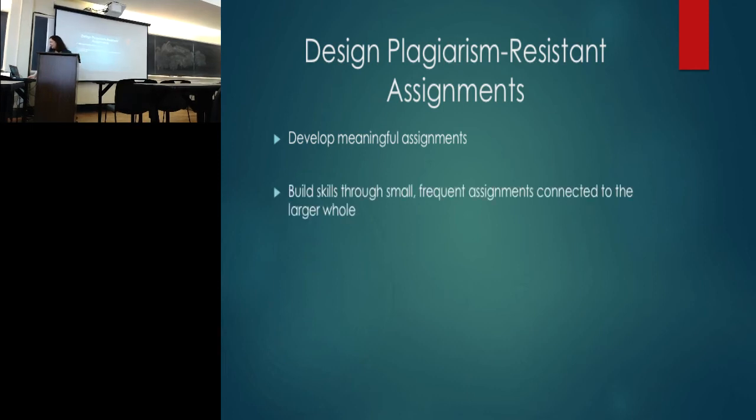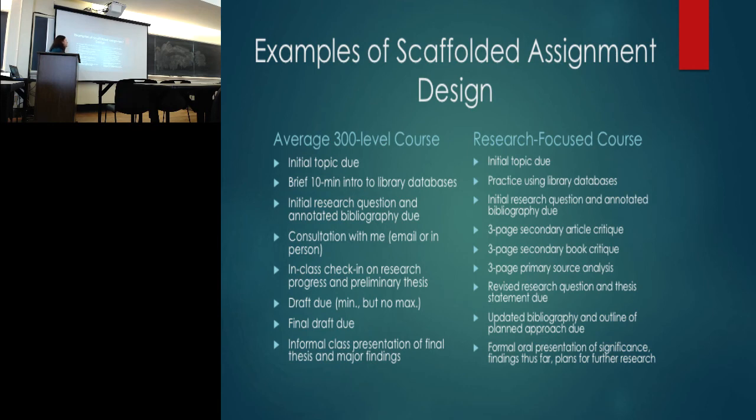Beyond meaningful assignments, another very helpful strategy is to build skills through small, frequent assignments that build toward a larger whole at the end of the semester — usually called scaffolding or laddering. You're developing the student as you go so they don't have to tackle one giant elephant all at once. Instead, they take on a hoof, then a tail, then a trunk — piece by piece. You spread the work across weeks, even months, having students turn in small pieces regularly, though at the end they turn in one large piece.